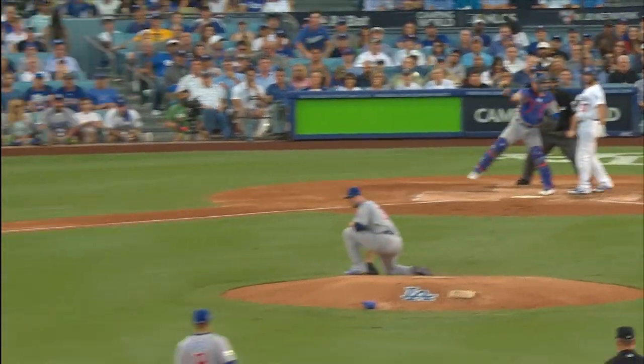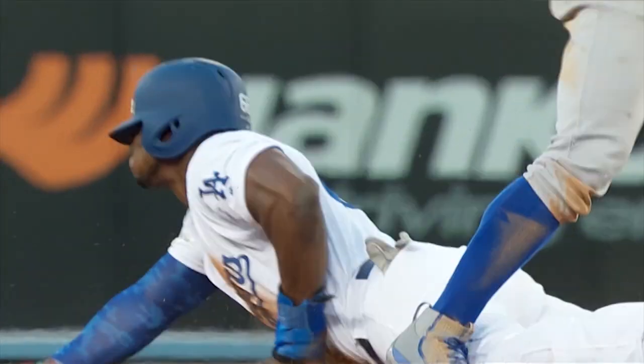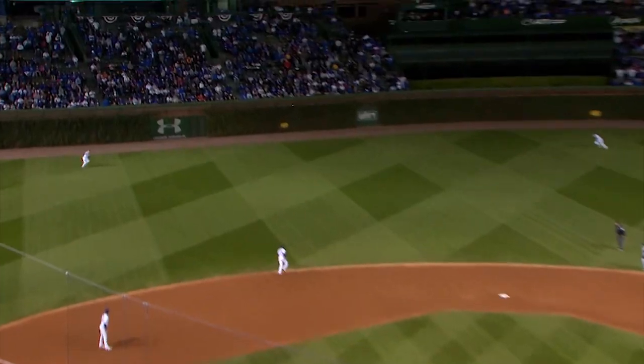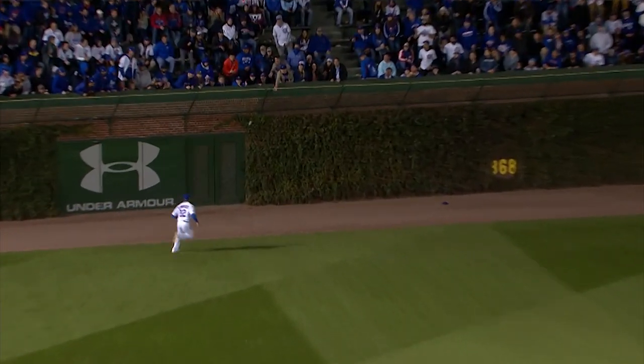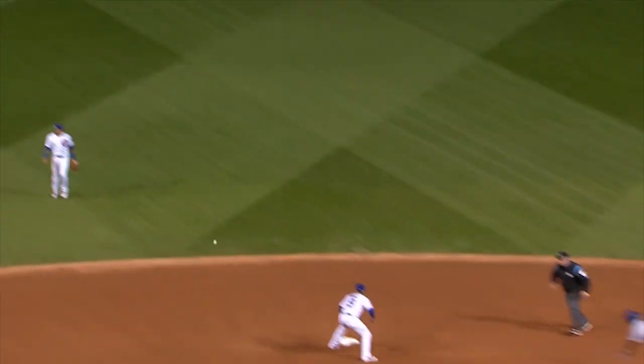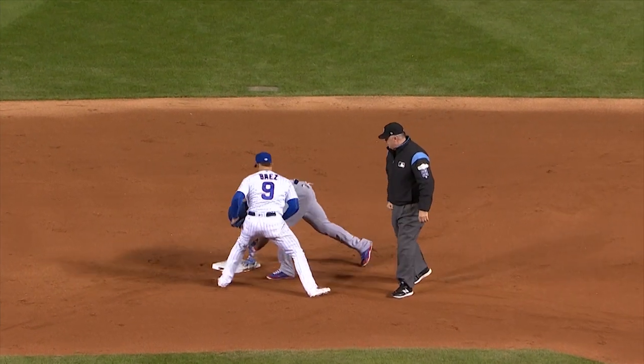A swing and a line drive left center — that's going to be off the wall. Puig takes off. Throw to second base, the tag. He is out. Baez with that quick tag. The ball off the wall, Puig on his way to second. Going to be a play — and he is out. Baez tagged him.